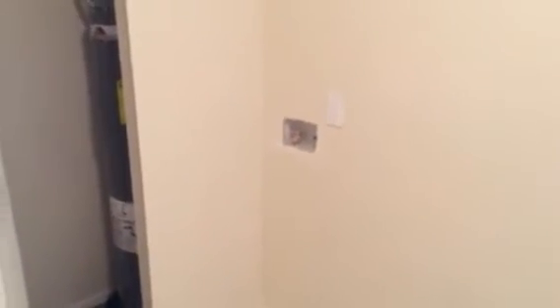This will be the hookup for the washer and dryer in here, and here's the water heater.